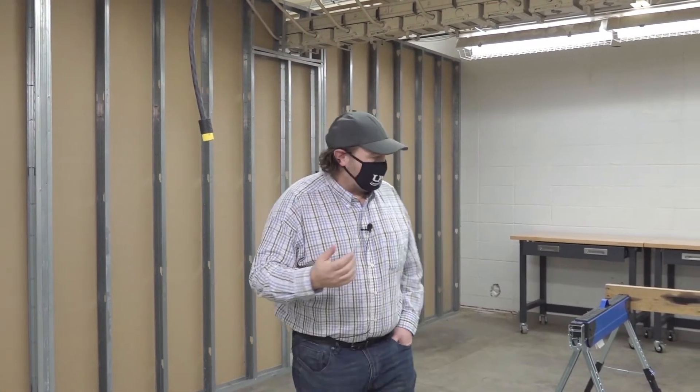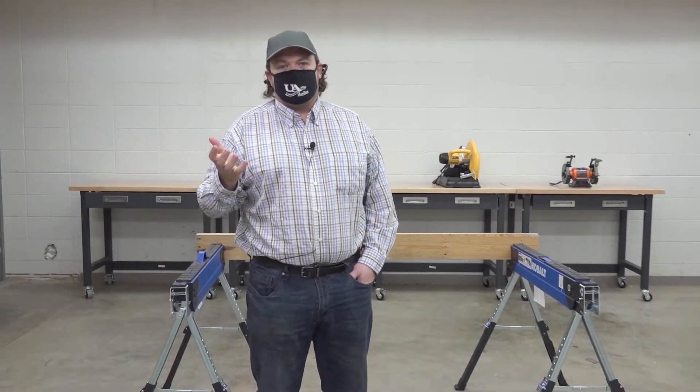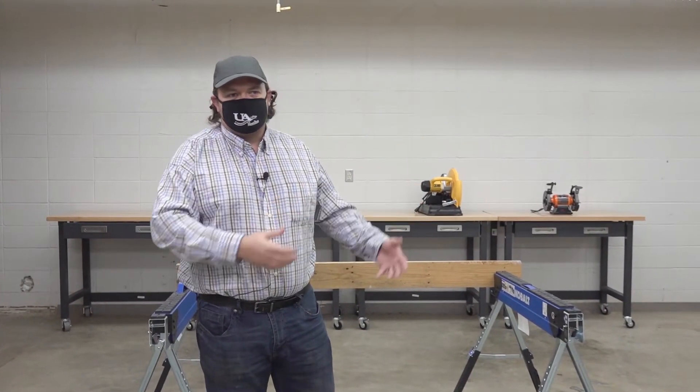From there we have some of our metal cutting tools. This lab is set up more for our messier work — the concrete, the drywall, the masonry aspect of the program. That way we don't have a lot of cross-contamination with our finer finished carpentry tools with more of our rough carpentry tools down here.